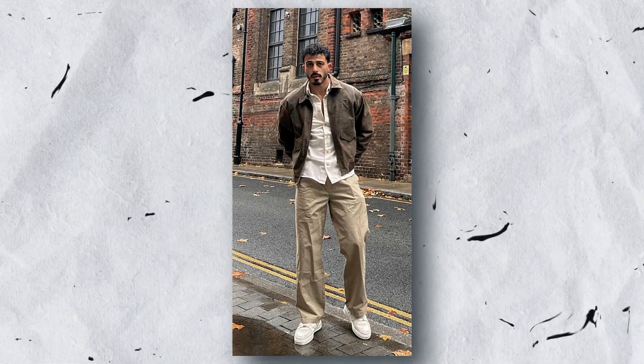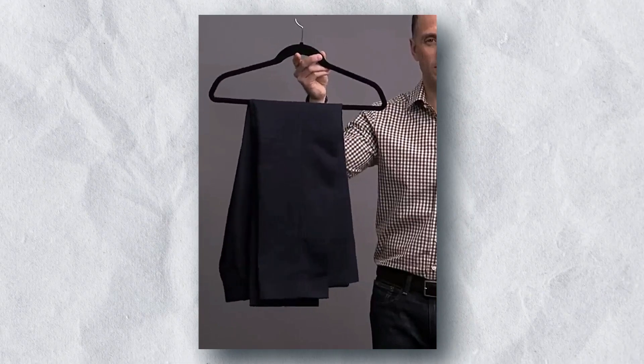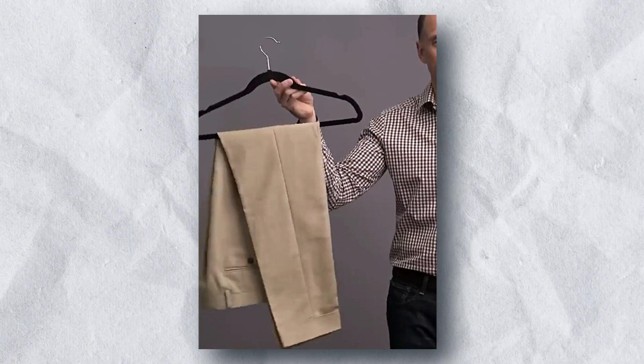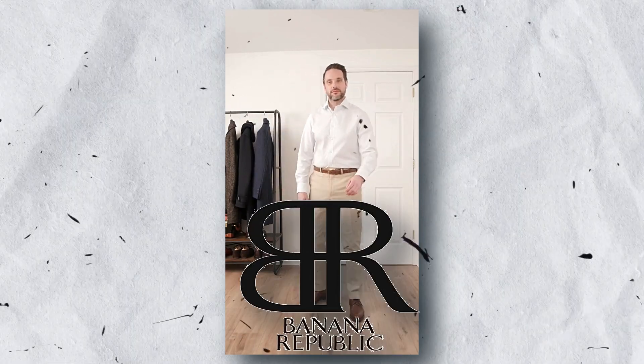Chinos are a versatile pant that can be dressed up or down. They are made from a durable fabric that is comfortable to wear and come in a variety of colors. Some good brands for chinos include Dockers, Bonobos, and Banana Republic.